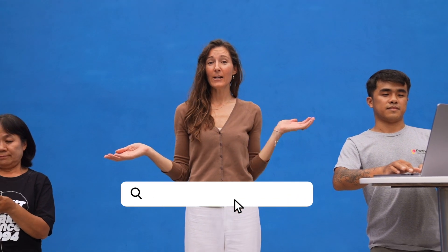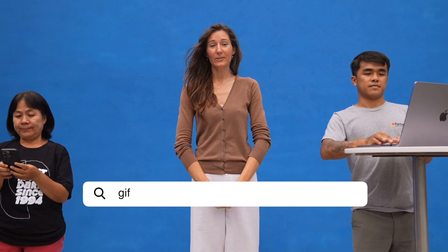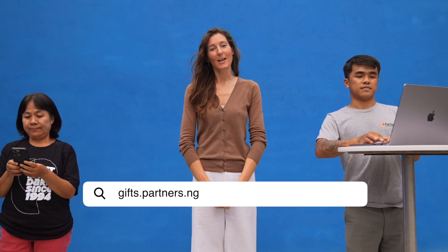Hello and welcome to How to Buy a Gift. First, pull out your phone or find your computer and go to gifts.partners.ngo.